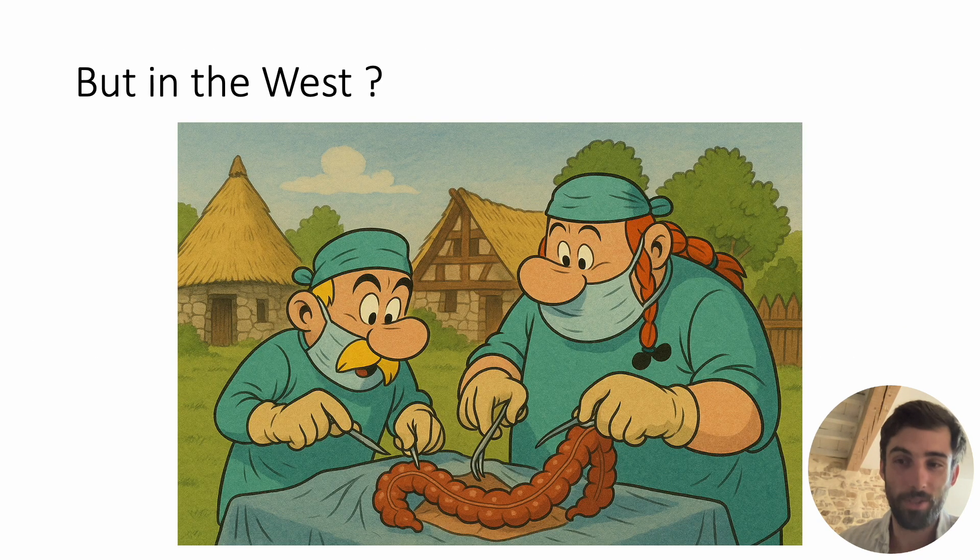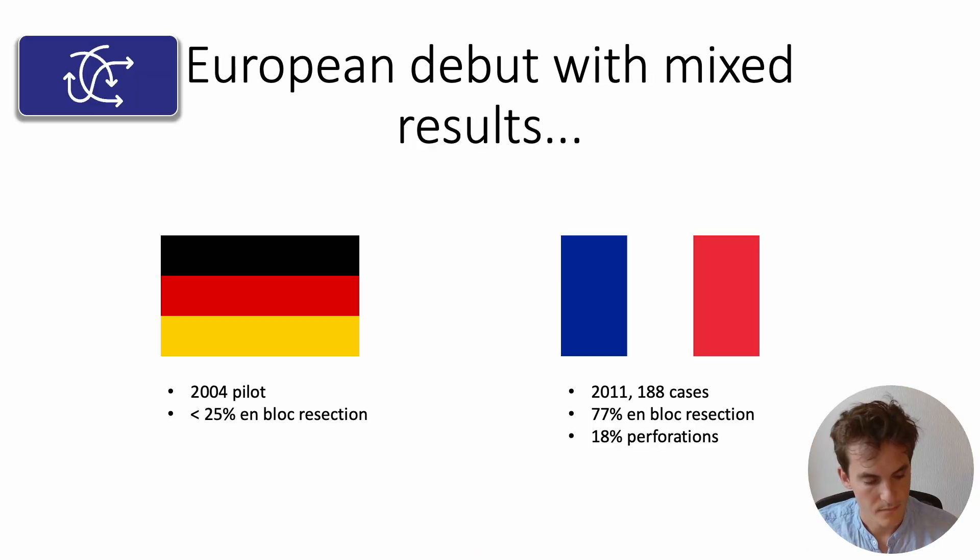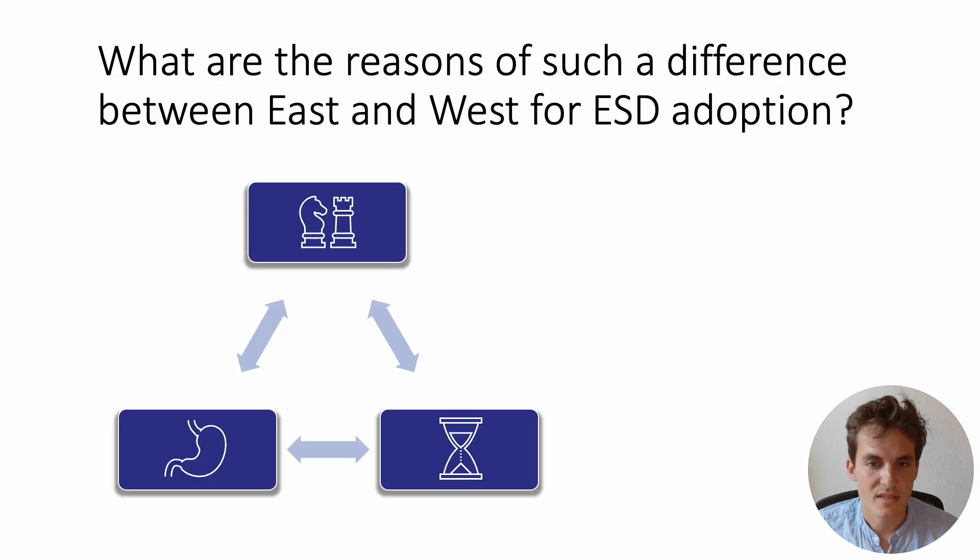At that time in France, these results had not yet reached the ears of our gastroenterologists, for whom the treatment of large colorectal lesions remained mainly surgical. European debuts were mixed at best. It was the Germans that initiated ESD experimentation in Europe with their 2004 pilot study that disclosed less than 25% en-bloc resection rates. In France, we took a bit more time, and it was in 2011 that we disclosed our first pilot study with 188 cases, around 77% en-bloc resection rates — more acceptable, but with a very concerning safety profile of around 18% perforation.